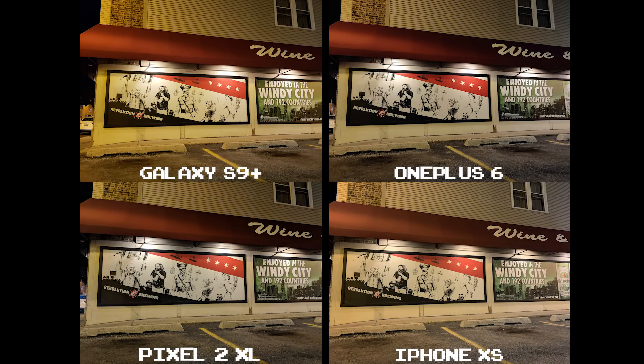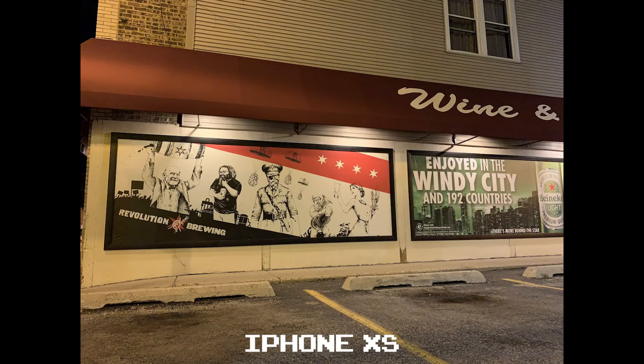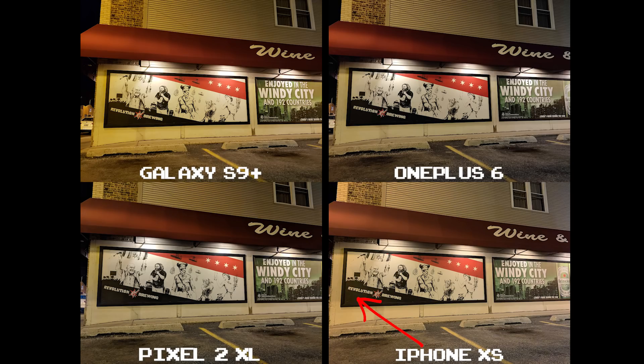In this set of shots, the S9 Plus comes off casting really yellow, which is actually surprising because it wasn't for the Pixel 2 XL. The iPhone XS looks really soft compared to the others, and if you look at the black underneath the Revolution Brewing logo, you can see it's not as deep as the rest.